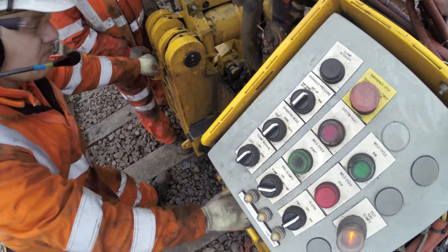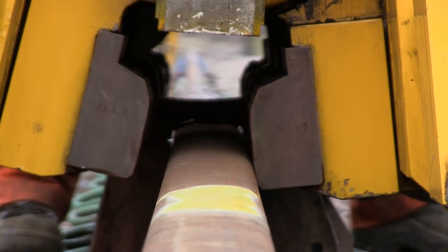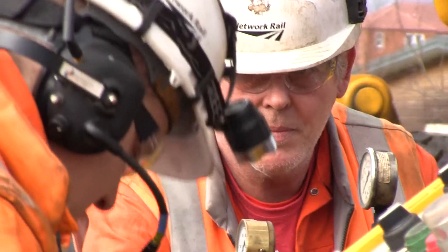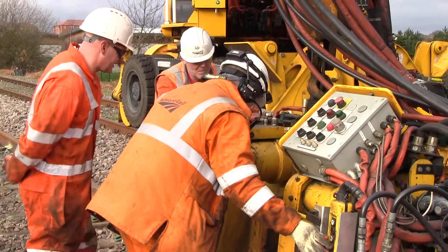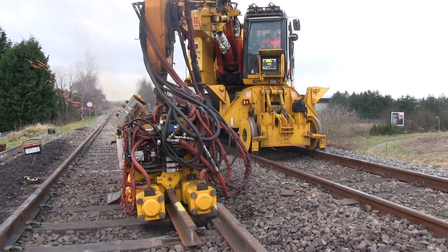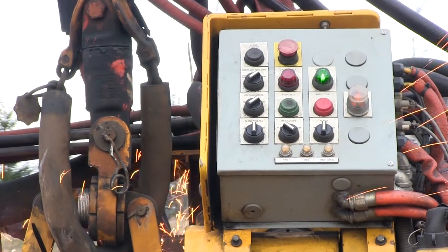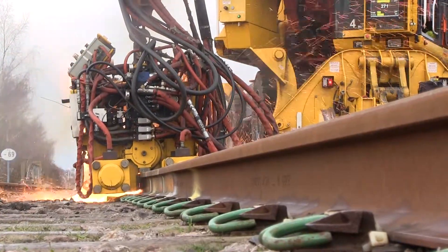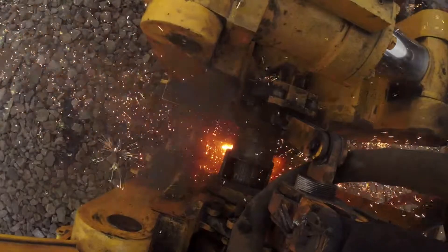Network Rail made a commitment to operating ten mobile flash-butt welders as part of its delivery plan for Control Period 4. The first of them came into service in 2012, with the money coming from the £220 million seven-day railway fund, which was established to support schemes offering substantial improvements in network availability. Using the machines, 600 metres of track can be re-railed and stressed in a single eight-hour possession. Previously, it often took four.